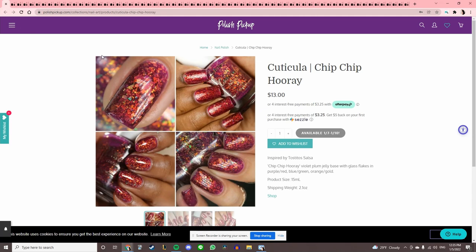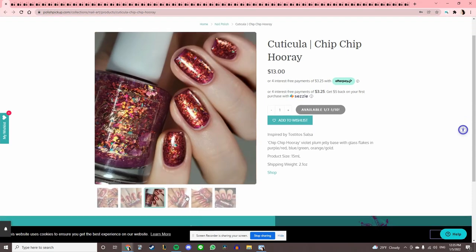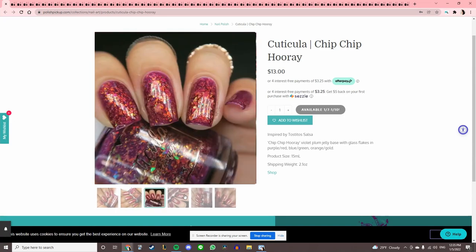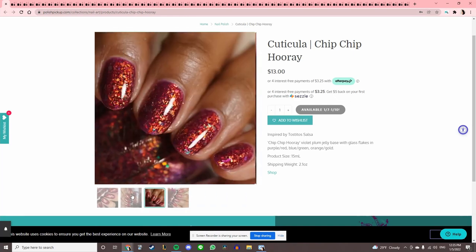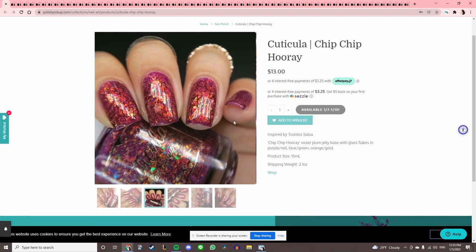Whoa — Cuticulous flakies are insane to me, they're so deep and layered. This one looks like fire — it's called 'Chip Chip Hooray,' inspired by Tostitos Salsa. I don't think I really have many red flakies. I like this brand, I have three polishes by them so far and love every single one. Let's add that to the wishlist.